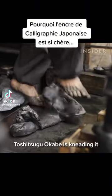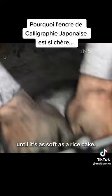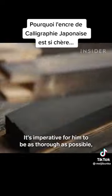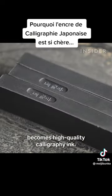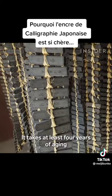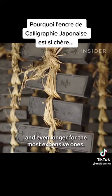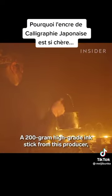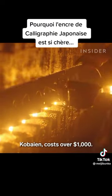This is ink. Toshitsugu Okabe is kneading it until it's as soft as a rice cake. It's imperative for him to be as thorough as possible because a well-kneaded mixture becomes high-quality calligraphy ink. It takes at least four years of ageing before these solid ink sticks can be sold, and even longer for the most expensive ones. A 200-gram high-grade ink stick from this producer, Korbaien, costs over $1,000.